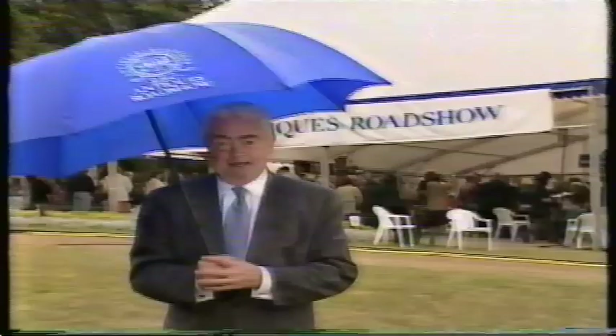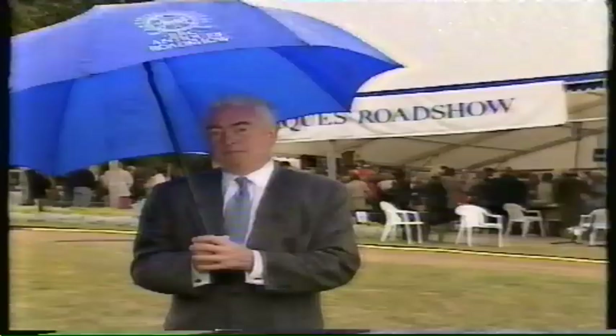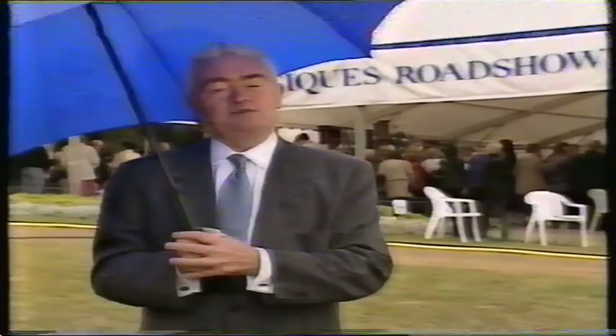Well, the end of our day here at Waddesdon — and it's just started to rain quite heavily — but we can't complain because we've been very lucky so far, and those people still left to see our experts are inside that rather large marquee behind me. The end of our day, but not actually the end of our visit, because we're back here again next week when we'll be showing you some of the great treasures inside Waddesdon Manor, together with hitherto unseen highlights of our series so far. So I do hope you'll join us for Waddesdon Part 2 next week. Until then, goodbye.